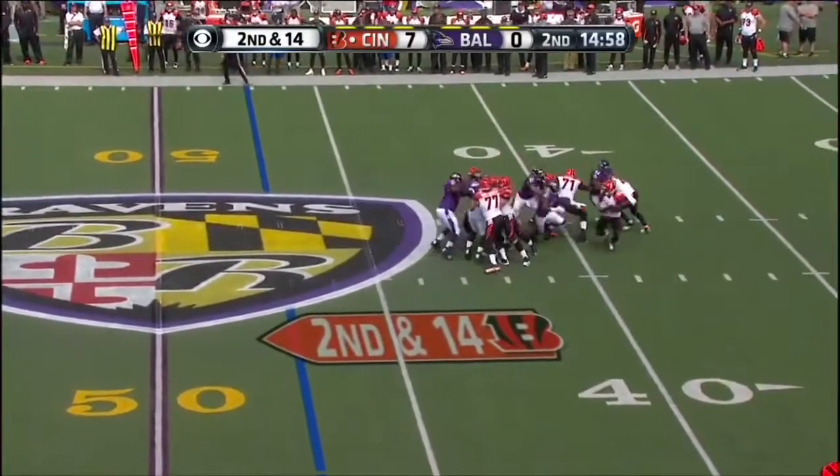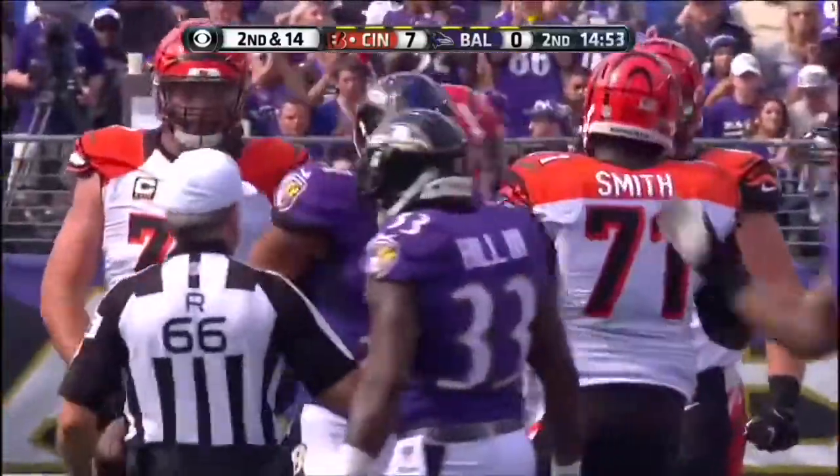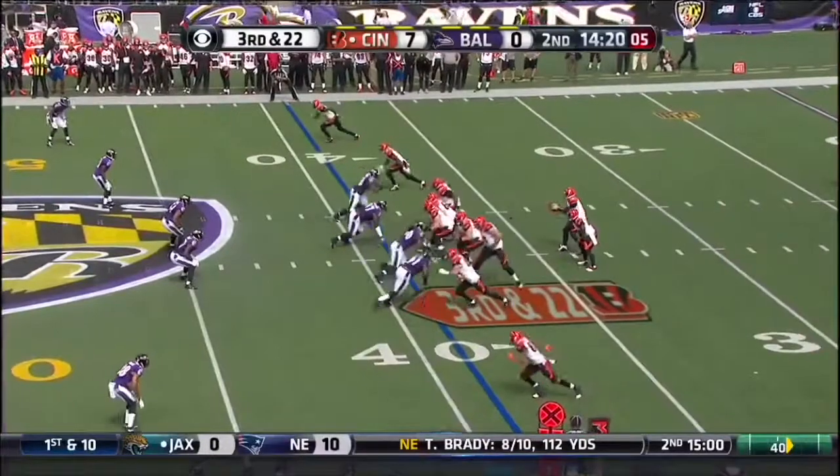Dalton play action, flushed down, and he is sacked. Brought down by Will Hill. That's the first sack of Hill's career to rise up to equal hit production.